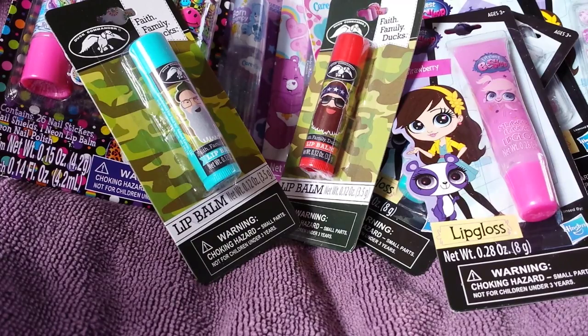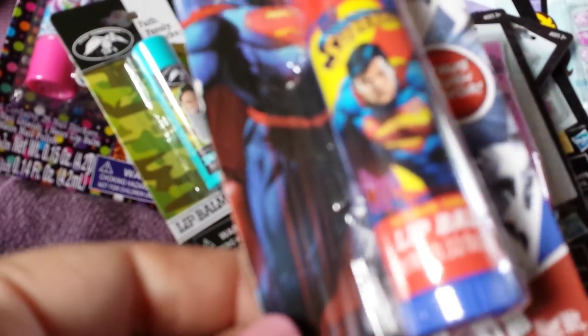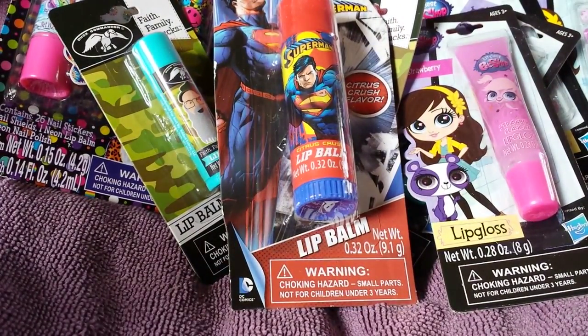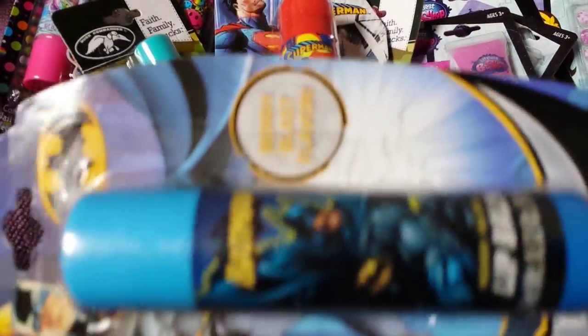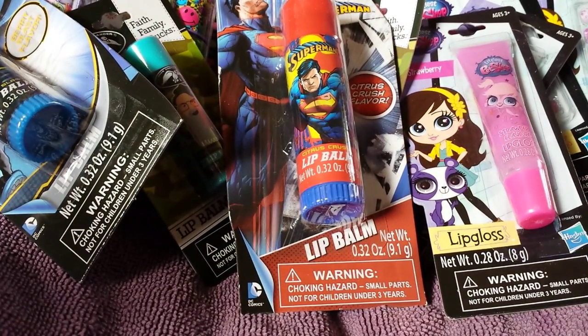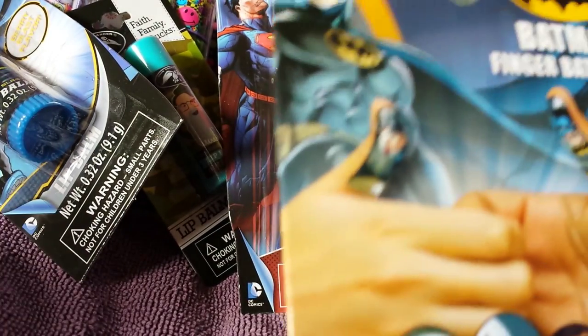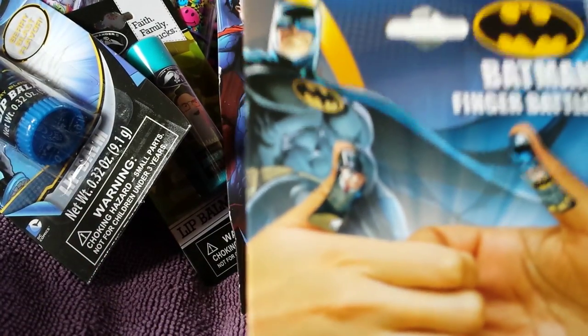Next I found these really big lip balms in Superman — this one's Citrus Crush flavor, 0.32 ounce. I thought these would be fun since we have a lot of younger boys in the family. And I found it in Batman Berry Blast flavor. My store had a bunch of this stuff and the staff didn't even know it was supposed to be marked down, but they bring up the proper price. Those big lip balms were all 30 cents — everything was 30 cents.